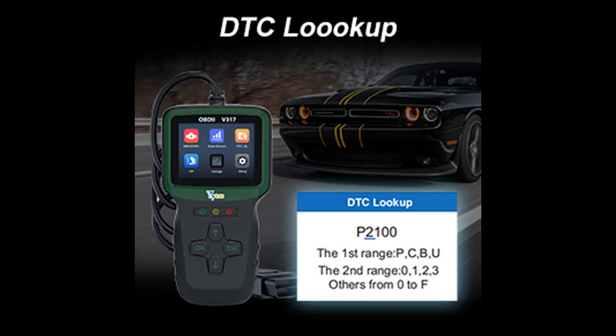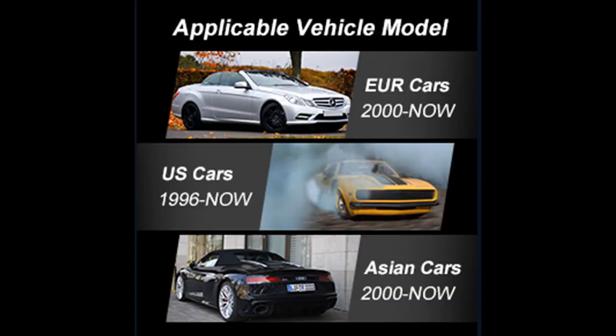Why choose the Yadon Car Code Reader V317? Yadon is a professional car accessories company, solving car problems faster and more conveniently for you.